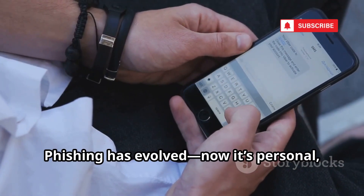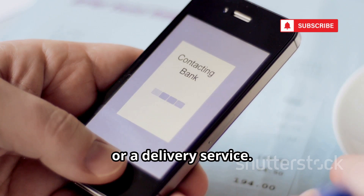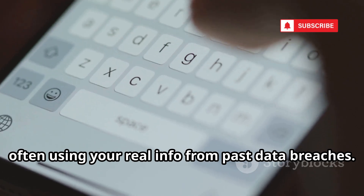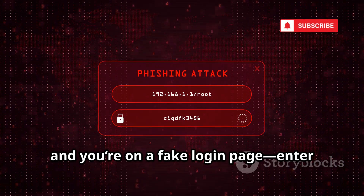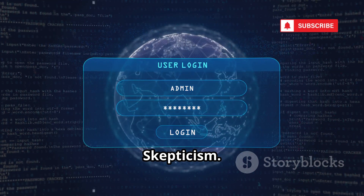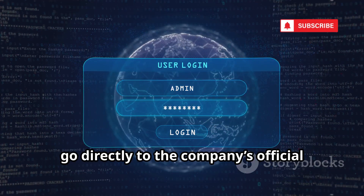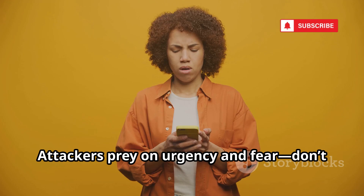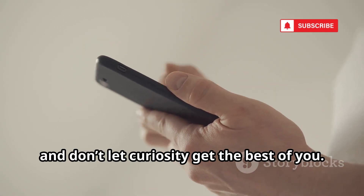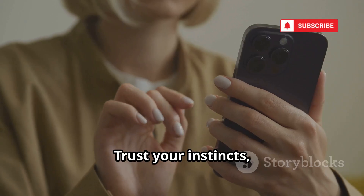Phishing has evolved — now it's personal and it's on your phone. Smishing, or SMS phishing, uses texts that look like they're from your bank, Apple, or a delivery service. The messages are convincing, often using your real info from past data breaches. Click the link and you're on a fake login page — enter your credentials, and they're stolen. Some links even install spyware directly. The best defense? Skepticism. Never click links in unsolicited texts. Check the sender, look for weird URLs, and if in doubt, go directly to the company's official site or app. Attackers prey on urgency and fear — don't let them rush you. Smishing is effective because it feels personal. Don't fall for it.